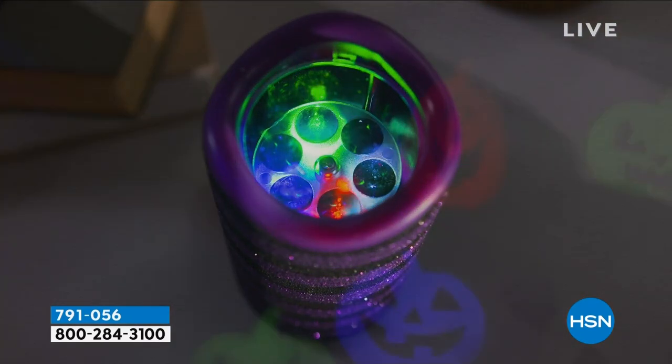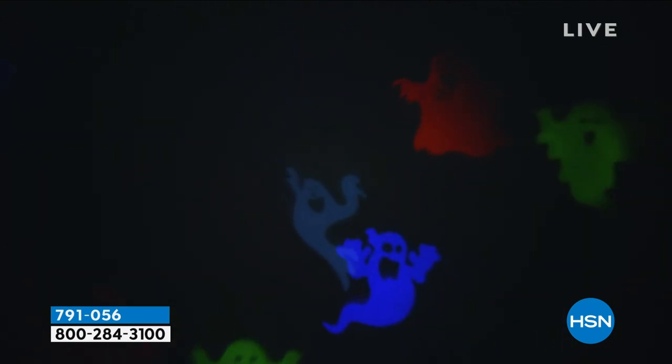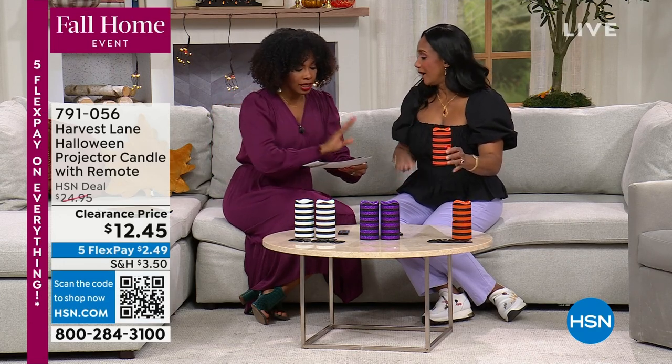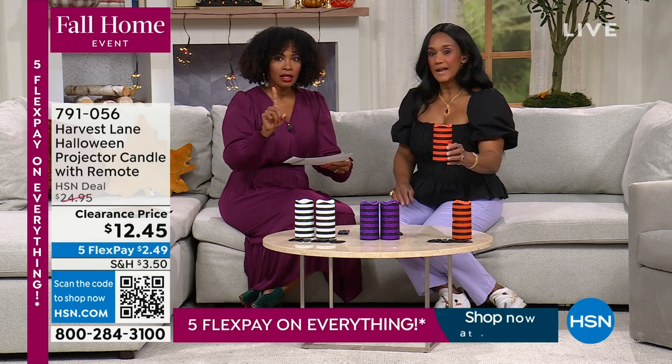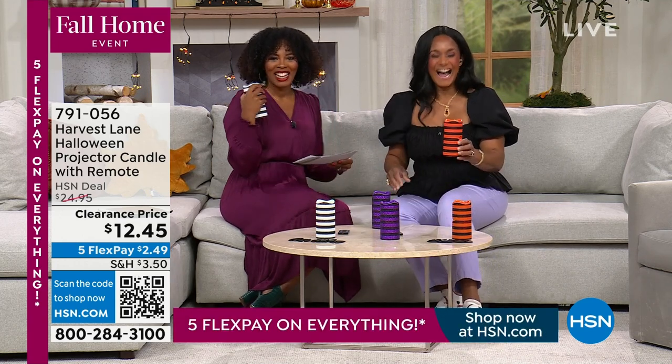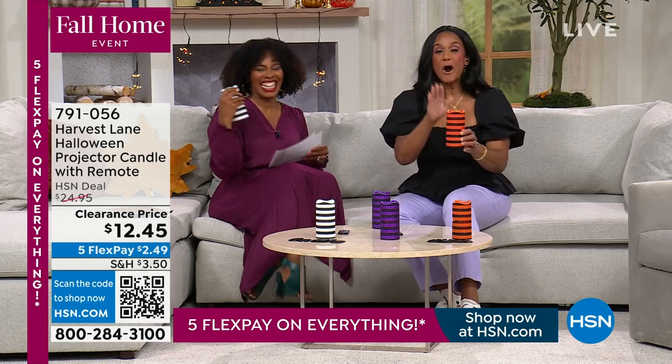I promised you that your home BFF Alexandra Baker would be back, and she is! You are receiving both — yes, you're getting both. Oh wait, no — sorry, it's just one. One for you to see and one for us to play with. And you are receiving them — they are gorgeous.